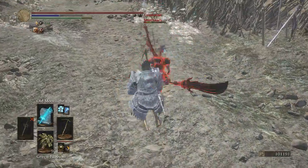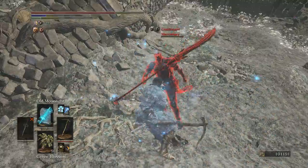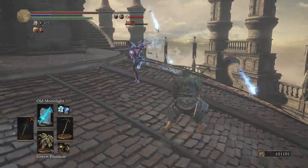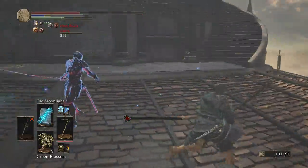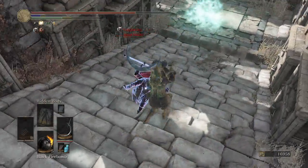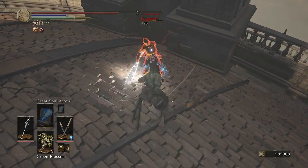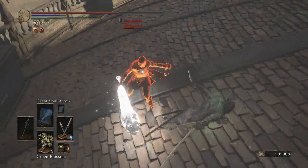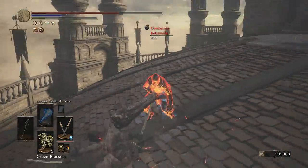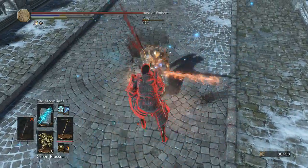So there you have it — my personal analysis of magic weapons in Dark Souls 3. Make sure to check out my sorcerer guide which goes hand-in-hand with this video. The next video in this series will cover the best faith weapons in Dark Souls 3, so leave a comment telling us what you think is the best weapon for faith builds. I hope you enjoyed this and learned something new — please like and subscribe, and I'll see you in the next video. Farewell!